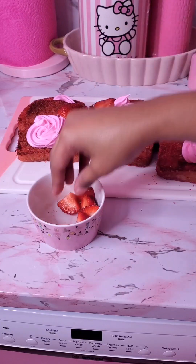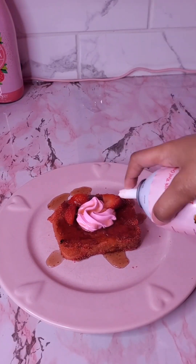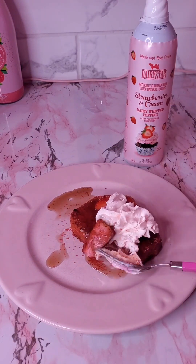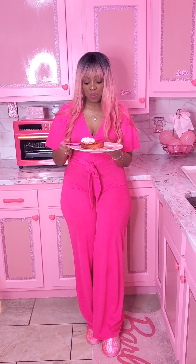I mean look at this beauty — I really outdid myself. I am so proud of me. Once I got my kids theirs, I put some syrup on mine and added strawberry whipped cream. Then I took a bite. I don't want to toot my own horn but I'm gonna toot it — this is the best french toast I've ever had in my entire life. Like, so good.